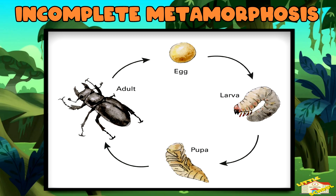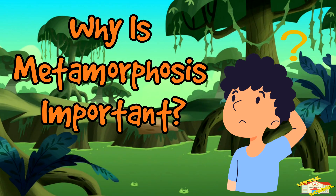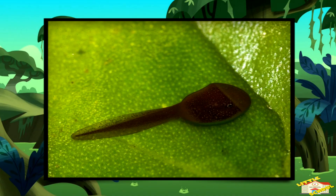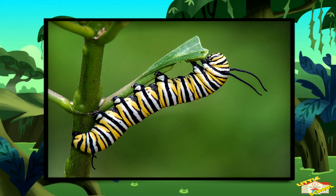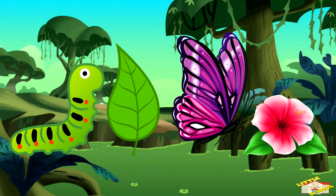Some insects, like beetles, spend months or even years as larvae. Why is metamorphosis important? Metamorphosis helps animals survive by allowing them to live in different places or eat different foods at different stages of their life. For example, caterpillars eat leaves but butterflies drink nectar — this way they don't have to fight over food.